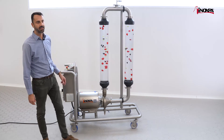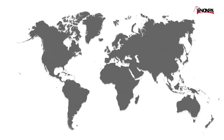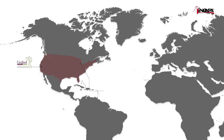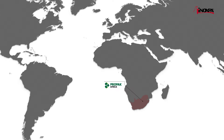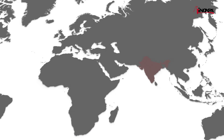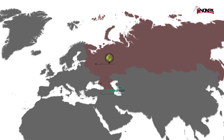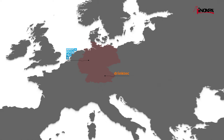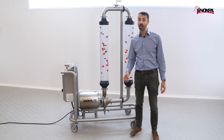This kit was exhibited for the first time at the last edition of the DreamTrek trade fair in Germany, and it proved very successful. It will be showcased at other trade fairs, so don't miss your chance to see it live. Inoxpa experts will be very happy to welcome you at our booth.